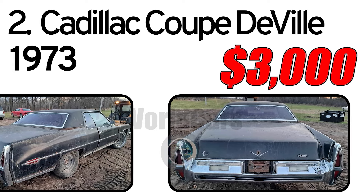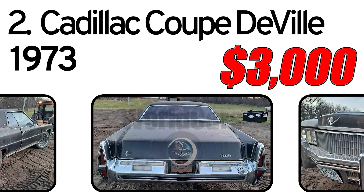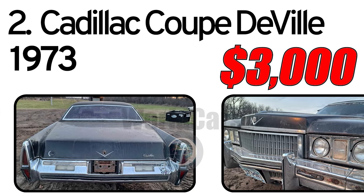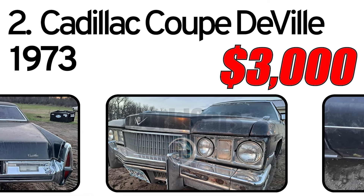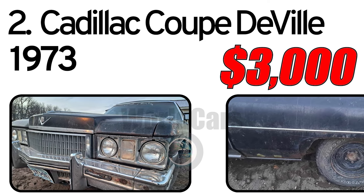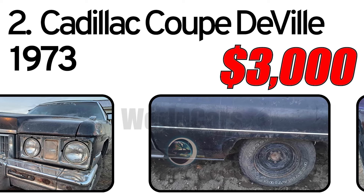The car has its usual rust and is mostly complete — would make a great project. No title. Asking $2,500. Located in Thief River Falls, Minnesota.